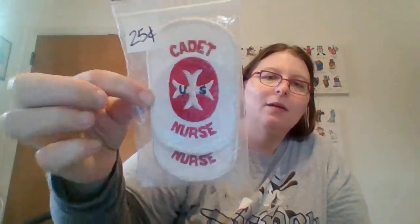I haven't gotten to research these at all — I just paid a quarter for them. They're two cadet nurse U.S. patches. I assume they go on either sleeve; haven't researched those yet.